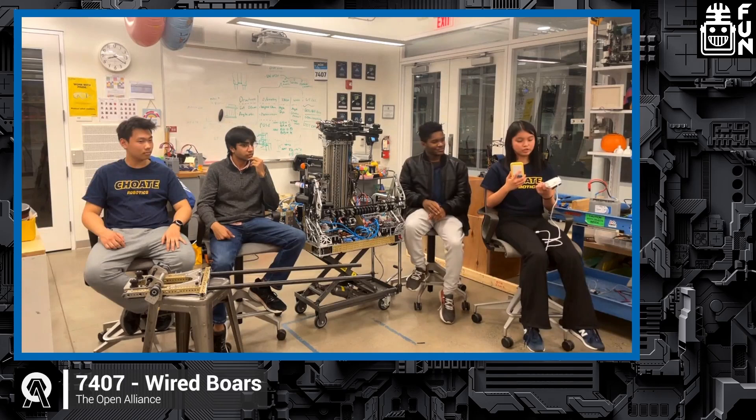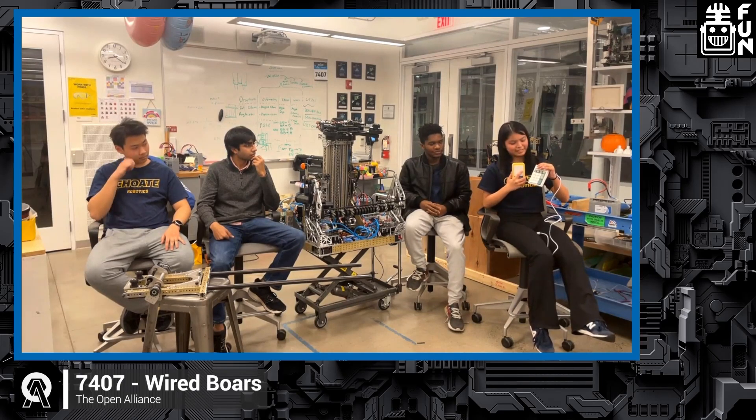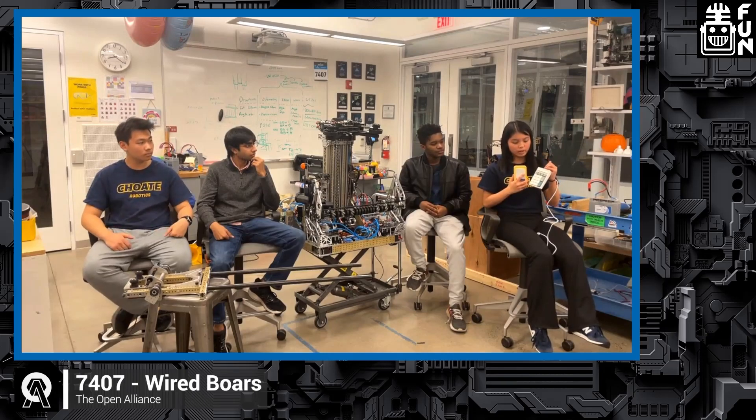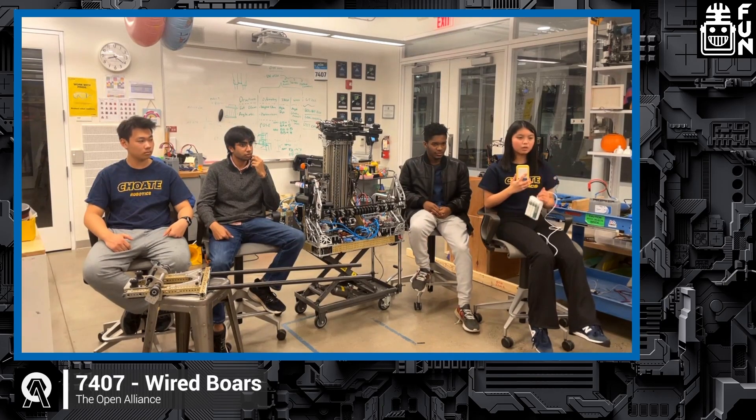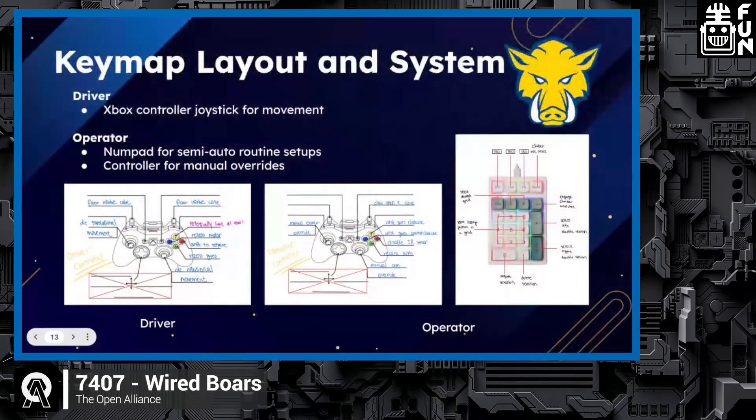I don't want to cut you guys off — this is awesome stuff — but I want to make sure Anne has enough time. So one thing we're doing this year is using a num pad for the operator. We're using this num pad to decide where we're going to score — the three top buttons decide which grid we're going to score in, and the numbers decide where in the grid. The operator uses this to decide where we're going to score. We're also going to use the controller as an override just in case mechanisms start going haywire — but mostly the operator is going to be using the num pad.